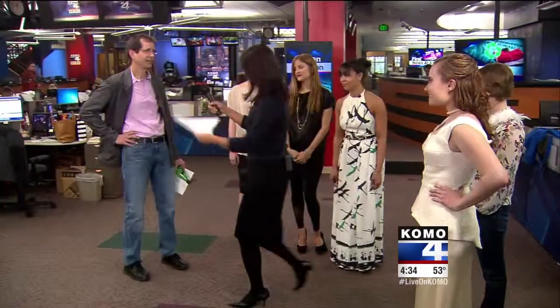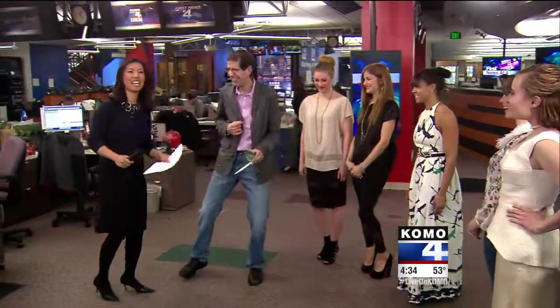Thank you so much for being here, ladies. Everything is so gorgeous. Tom, you look gorgeous too — we don't want you to feel left out. For more information, just go to our website, comonews.com, and click on Como4TV.